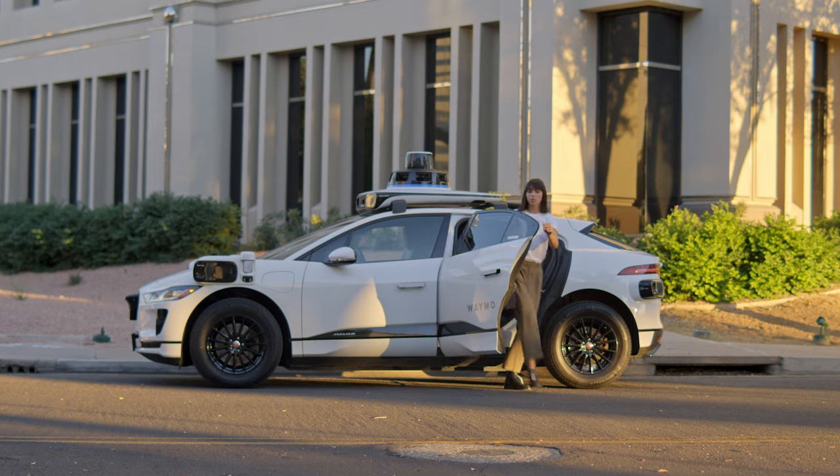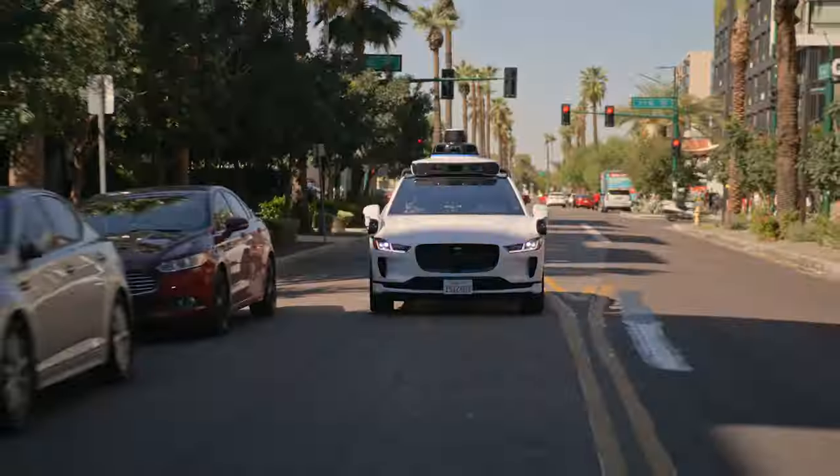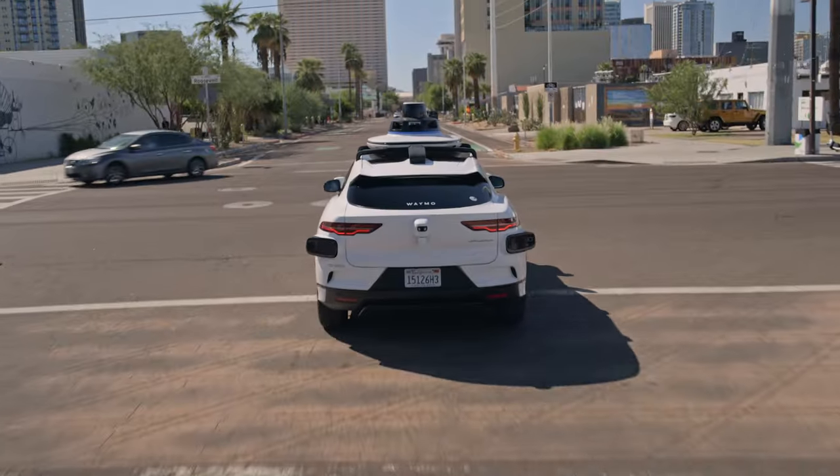The Waymo driver will take care of you and keep you safe from point A to point B, whether it's your first ride or your hundredth one. Happy riding!